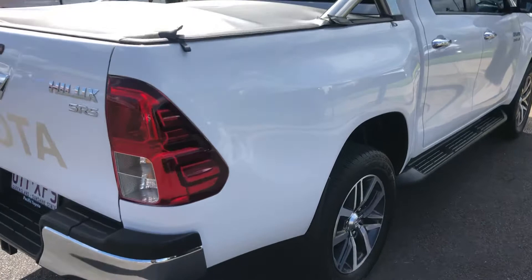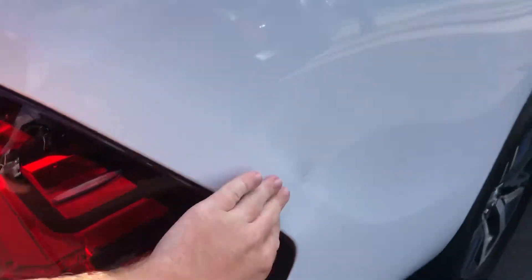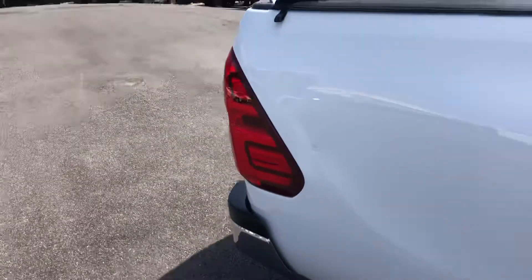So I have found a little bit of a dent here — nothing too major, just there. Once again, quite minor for how well the overall condition of the vehicle is.